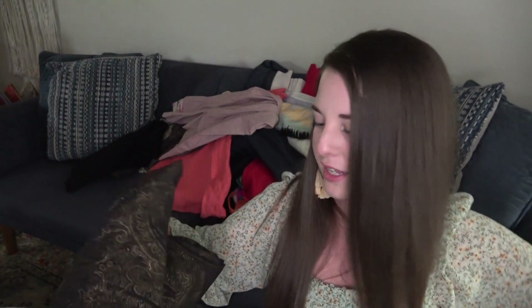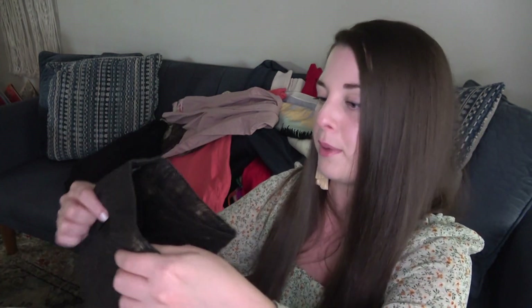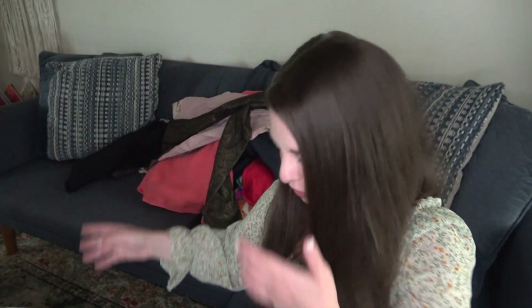The last thing in this bag is a pair of Cello jeans. I've done really well with Cello, mainly their flare leg. This is a style I've never tried — kind of a metallic skinny pant. Never tried this style by Cello. Usually I can sell these for about $30, but we'll see.